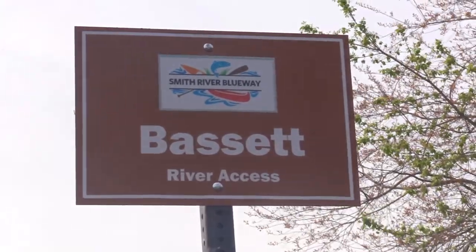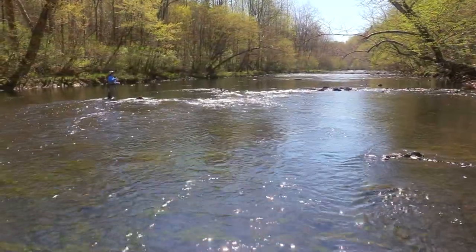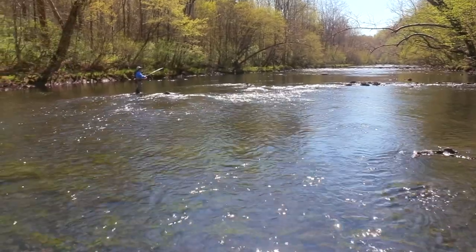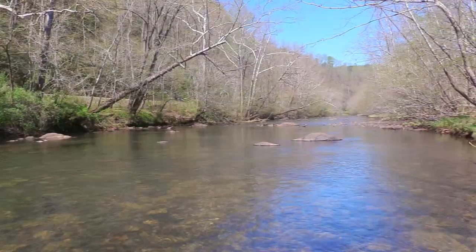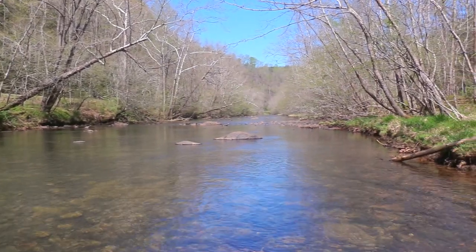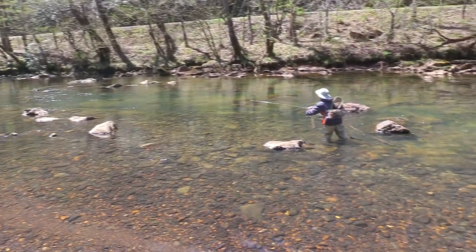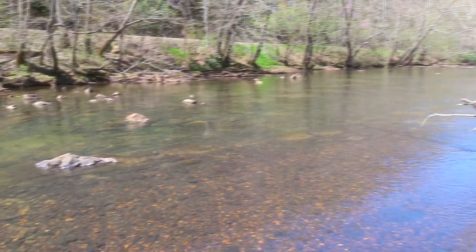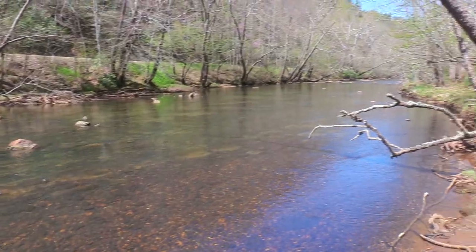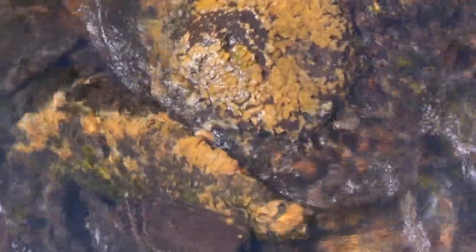The three miles upstream of Bassett requires artificial flies or lures with a 16-inch minimum size limit. While this area has a large population of naturally producing brown trout, most of the fish are not that large. It also has Didymo, an annoying algae-like weed that gets stuck on your flies.